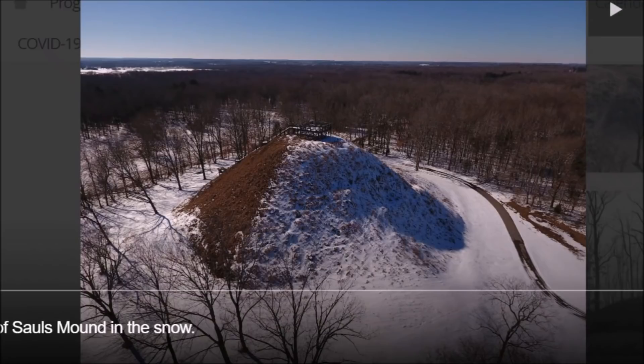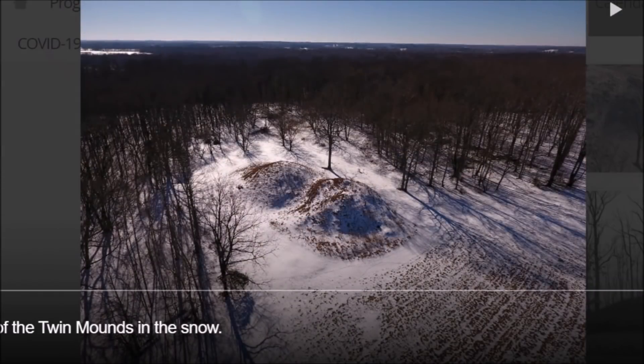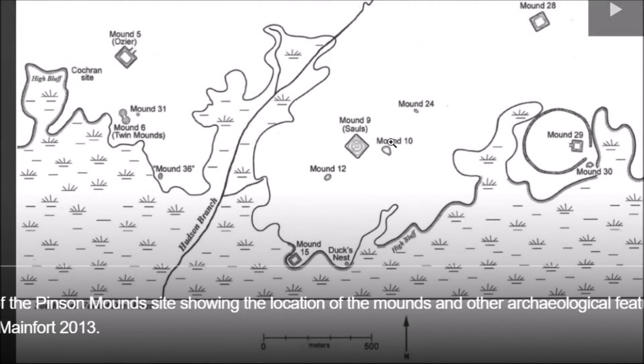Here is Saul's Mound, considered the largest conical mound in the whole United States. The Pinson Mounds is the largest mound site in Tennessee. Here is Osier Mound in the snow — a pretty good sized mound. There are the twin mounds; I believe burials were found in here. Here is a mapping of the site — Saul's Mound is shown there as a square on the map. The mounds are kind of all spread out through the site, with earthworks down in certain areas.